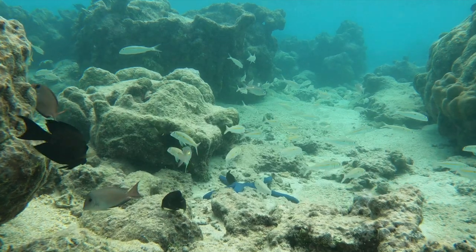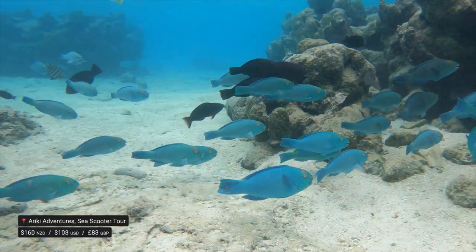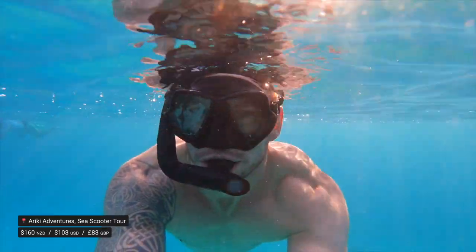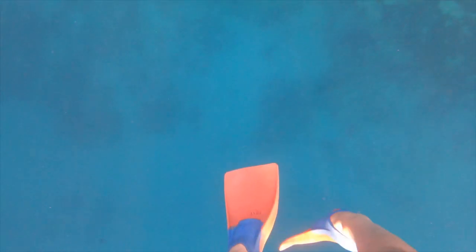We've already shown how epic the snorkelling is around Rarotonga and you can get out and see a lot of that yourself for free. But this Riki Adventures sea scooter safari was my personal highlight of the entire trip. It's the best of everything in one because the sea scooters make it way less work than snorkelling - you can deep dive way down and cover so much more distance in a shorter time.